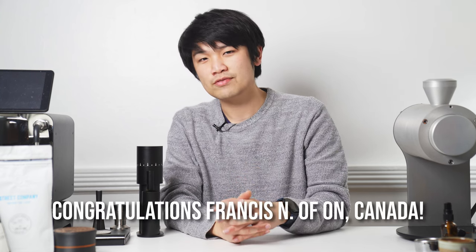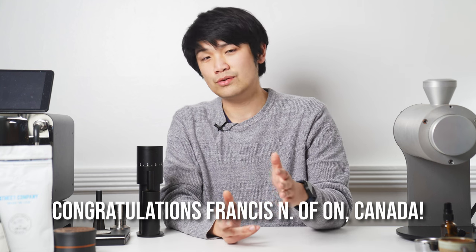I've picked a winner for the Laga Mini. Congratulations, Francis. I've reached out to you on Instagram as well as through email. You get to pick a color of a Laga Mini, black or silver.